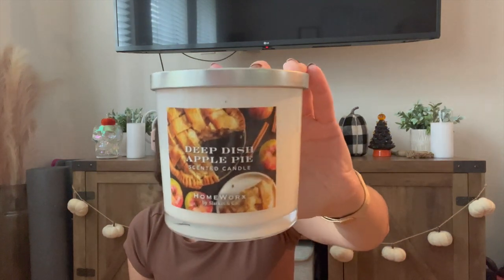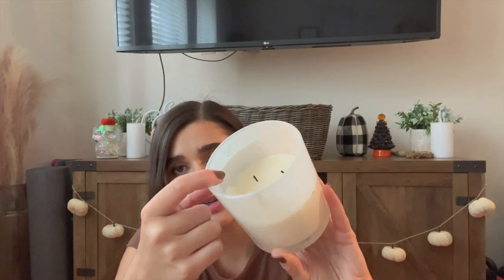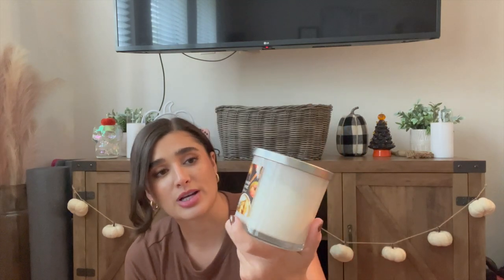Another one I've already been working on is Deep Dish Apple Pie from Homeworks. I got the hankering to pull this one out and I've been burning it whenever I feel like it, so I'm already down to here. It's getting a little wax buildup on the sides — it was tunneling at first, but I feel like it'll go away after a few burns. The notes are gooey apple nectar, cinnamon, vanilla, and pie crust — the perfect November scent. It makes me think of Thanksgiving. It performs really well, and I'll probably finish it off in November.